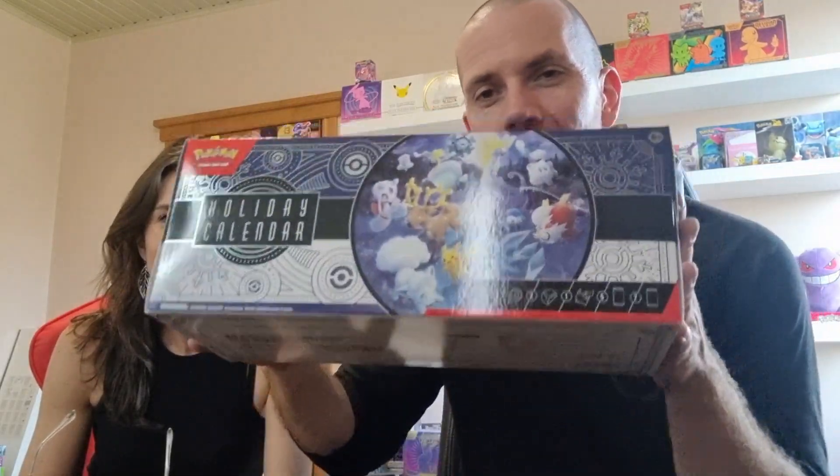What we're about to do should be illegal, but it's not, so we're doing it anyway. It's way too warm outside — it's 32 degrees outside. We're opening a holiday Christmas special Advent Calendar Pokemon TCG box.